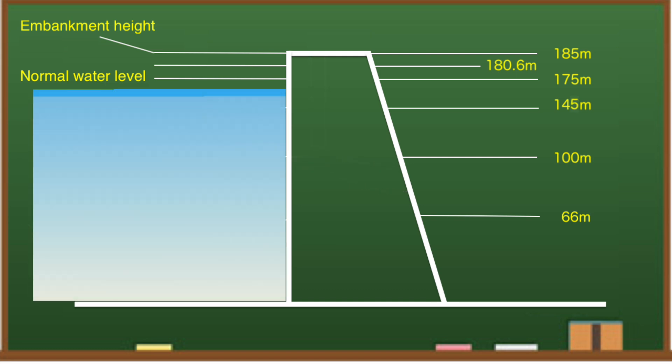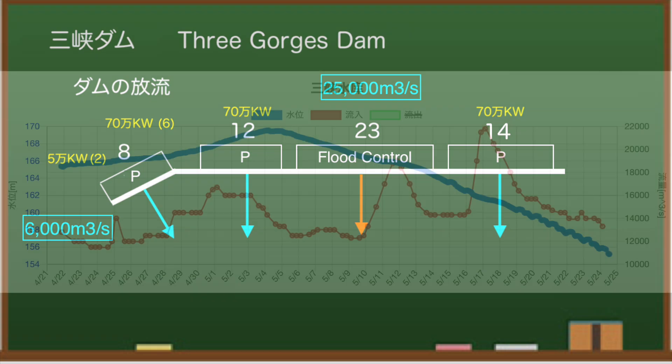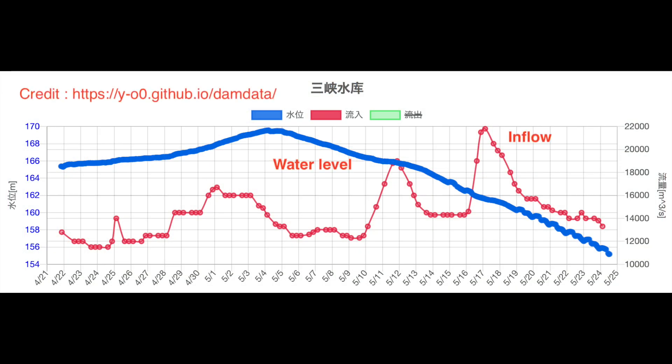Looking at the water storage side of the dam, when I checked the discharge of the Three Gorges Dam at 8 am, it was 19,000 cubic meters per second. It is estimated that the power generation status is about 63%. The discharge rate is much higher than usual. According to the dam data, the water level continues to drop at the Three Gorges Dam.